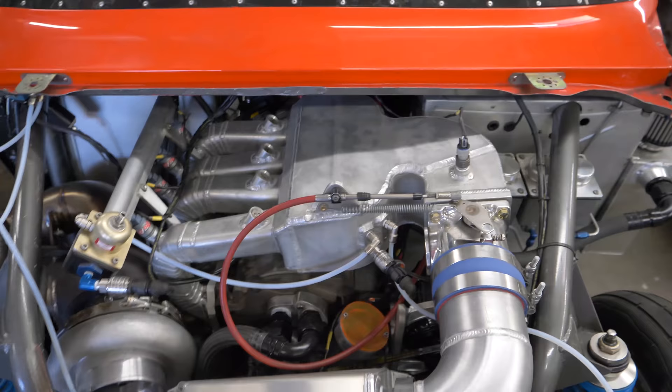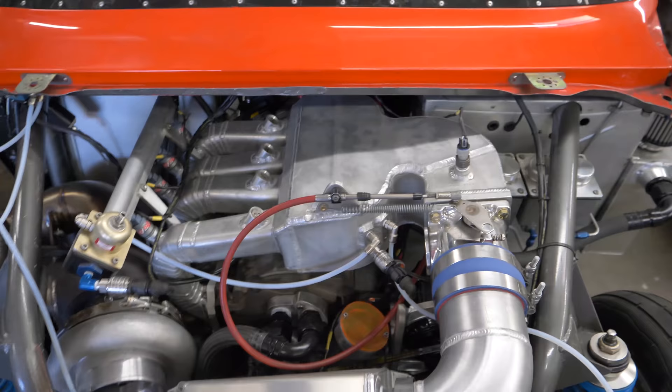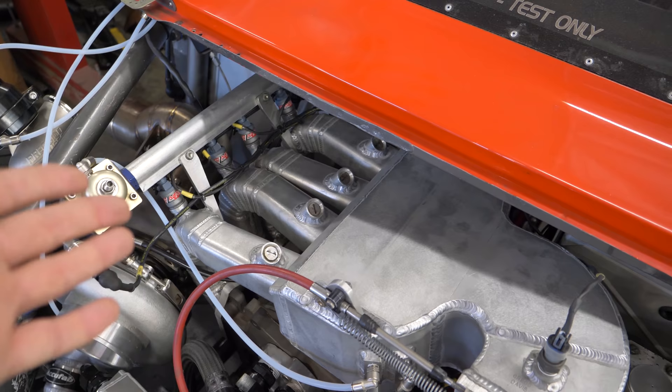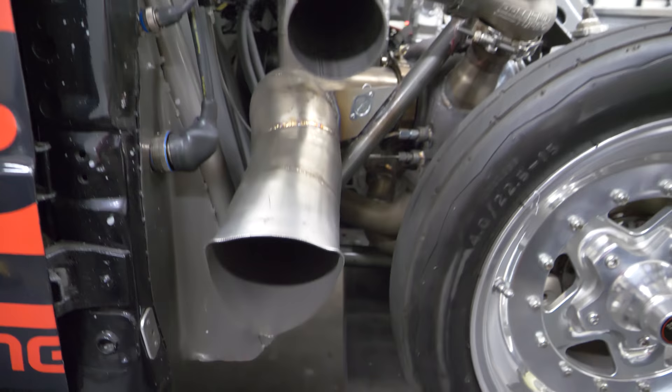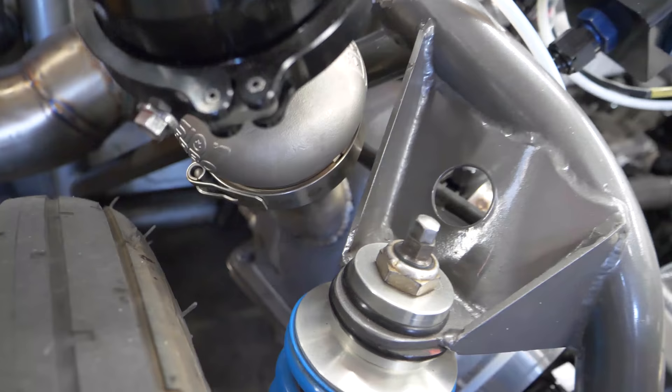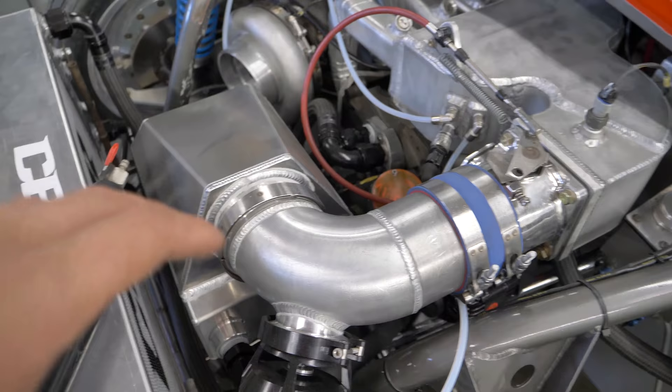There are a lot of really unique features about this two-rotor. First of all is this intake manifold — this is using his particular own formula for making that air do what it's supposed to do. It's been custom fabricated and was meant for way more injectors, originally for alcohol or anything like that, but now it is a pump gas or race gas vehicle. You've got a Precision 86-85 here with the shortest dump downpipe flange you've ever seen right there.